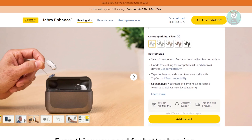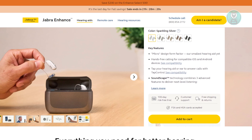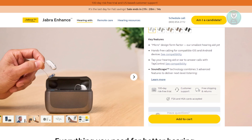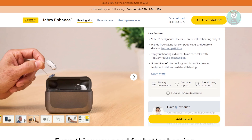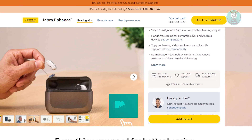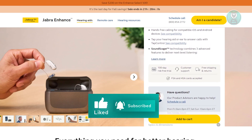Overall, the Jabra Enhanced Select 500 redefines what you can expect from hearing aids. They empower you to engage fully in every moment, whether at work, out with friends, or simply enjoying your favorite music. If you're looking to enhance your hearing and connect more deeply with the world around you, these hearing aids could be a perfect fit. And that's about it — hopefully this video is able to help you. Like and subscribe to NF2inspo. Thank you for watching.